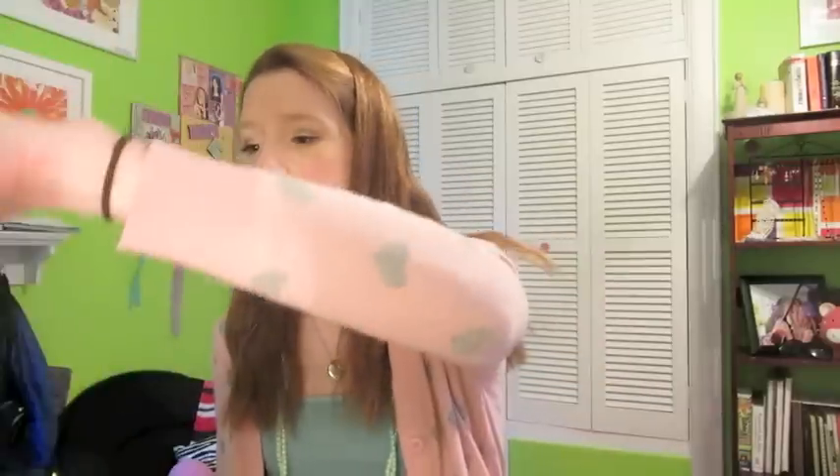Sephora was also doing a five-samples promotion instead of the usual three, and they came in a cute clear plastic bag with the Sephora logo. The first sample is a NARS oil-free pore-refining primer — I was excited to see NARS since they almost never have samples. The second is a Bobbi Brown hydrating face cream, which I'm looking forward to trying.